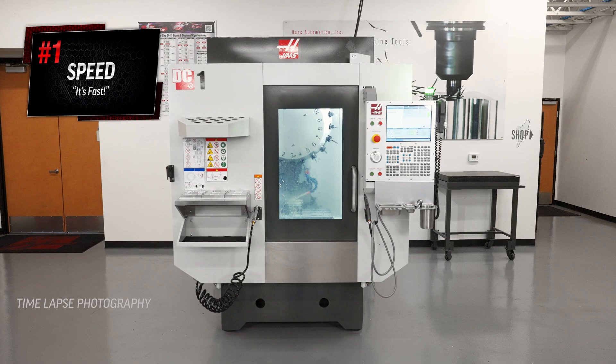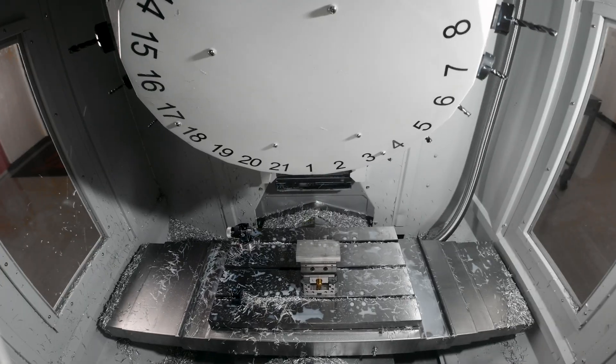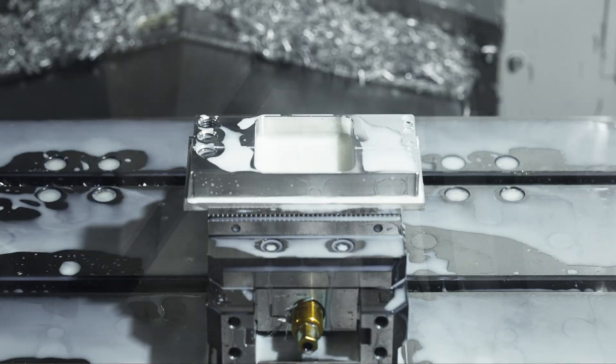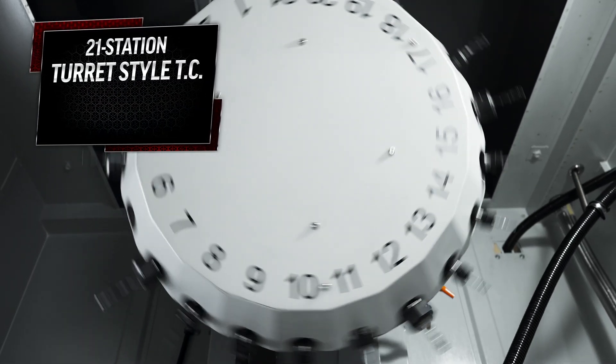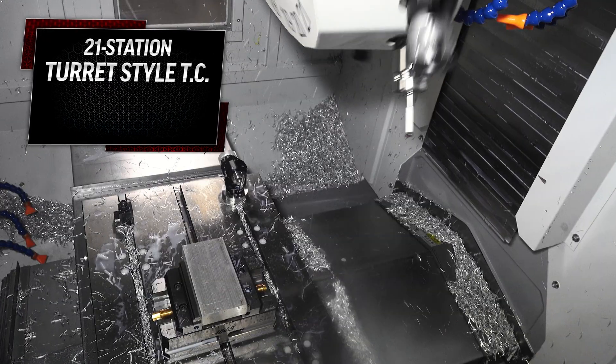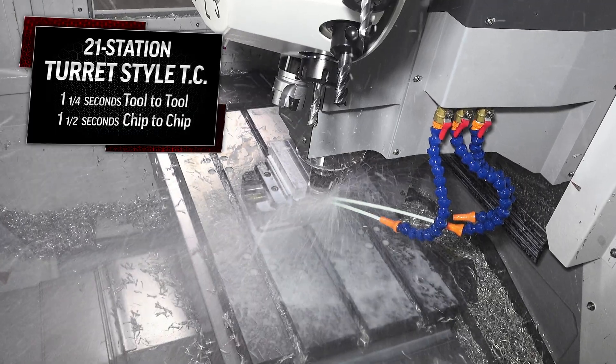The DC-1 takes what we already do with our high-speed drill tap machine and kicks it into high gear, making this the ideal machine for high-speed, high-volume production where every second counts. The 21-station turret-style tool changer is pretty hard to beat with its remarkable tool change speed of just one and a quarter seconds tool-to-tool and one and a half seconds chip-to-chip.